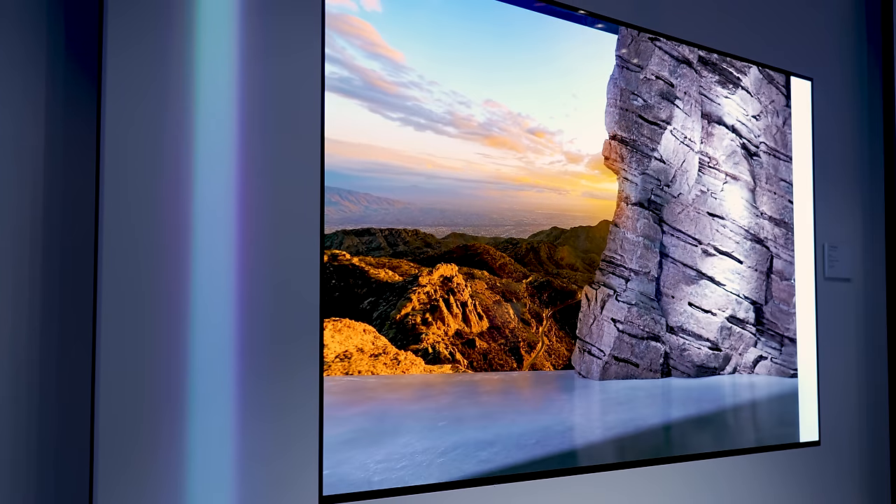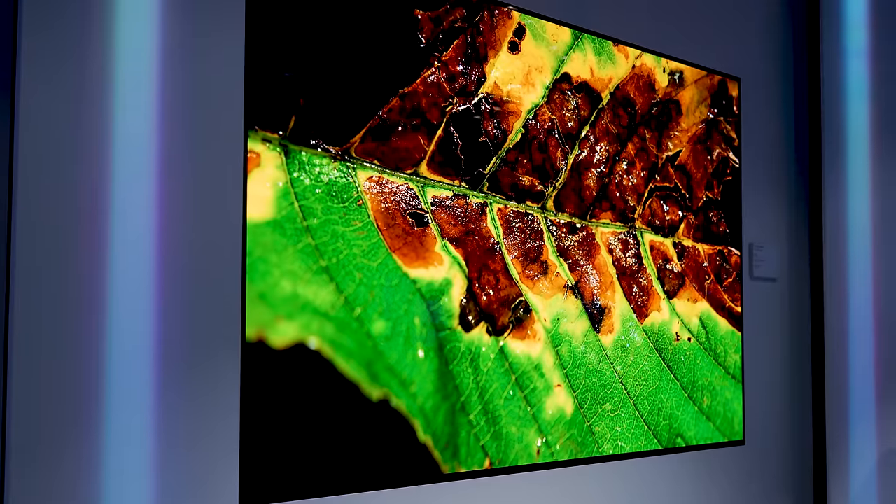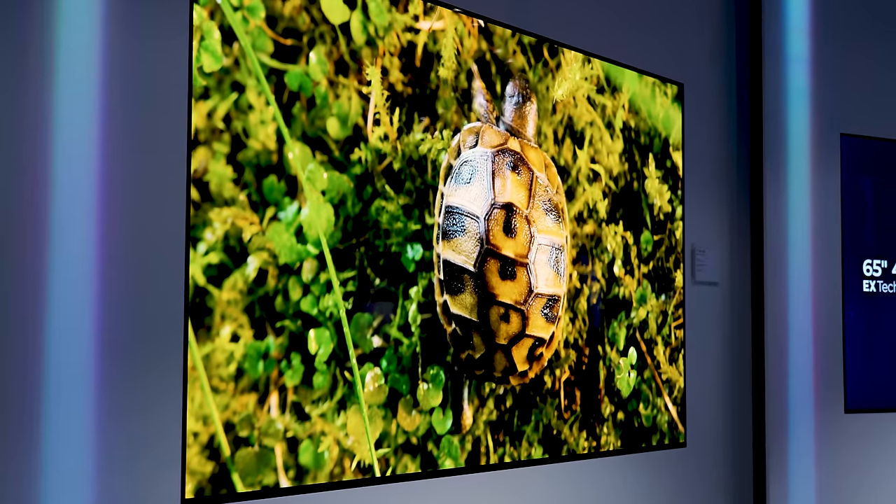What MLA does is help prevent that light scatter, essentially harnessing it and directing it toward your eyeballs. It's a very smart way to make OLED panels brighter — they don't have to create more energy, they just prevent energy loss. There are several benefits to that efficient approach, not the least of which is no added potential for burn-in. So how does MLA harness the light and feed it to your eyes, creating a brighter OLED picture?